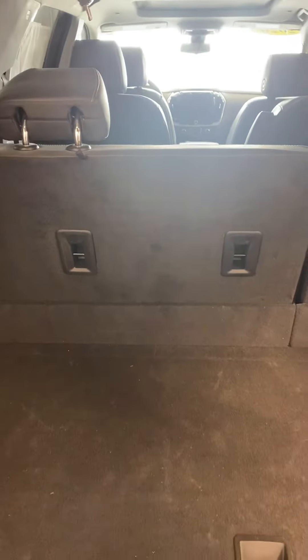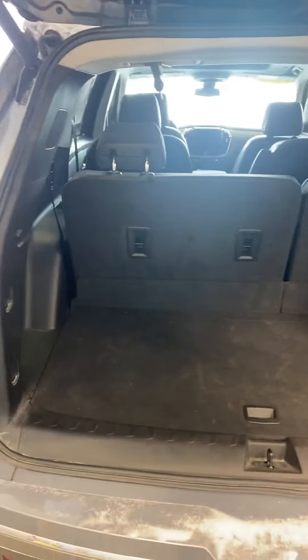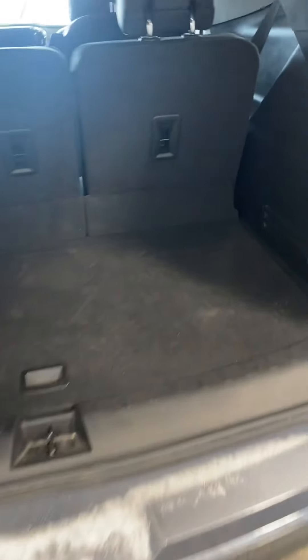The third row right here is able to go down to maximize storage, and it's actually powered. You hold the button and those seats go down flat. Down here you've got more space for storage, and underneath there would be your tools and your spare tire.